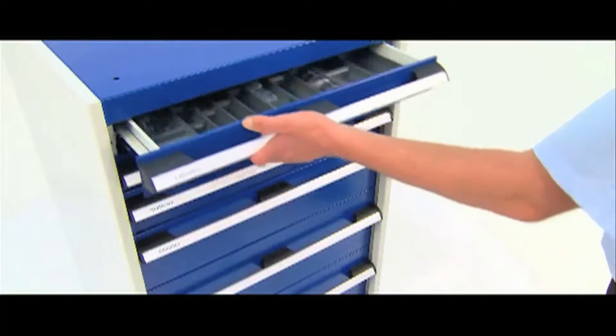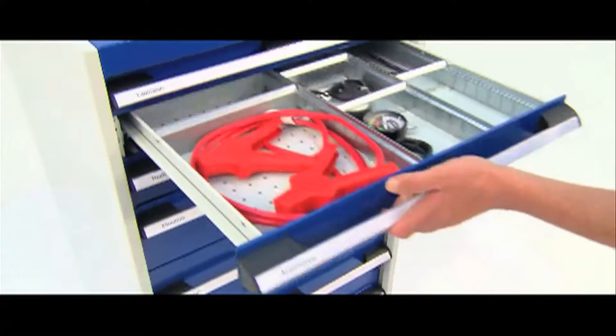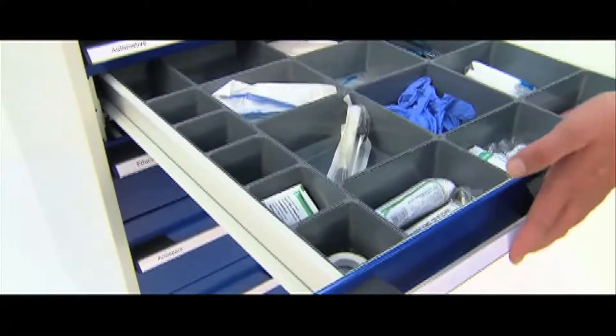Cubio draw cabinets come in a choice of modern and stylish colour options as standard. And to complete the overall function and form of what is a customised solution, customers can choose from a number of versatile accessories.